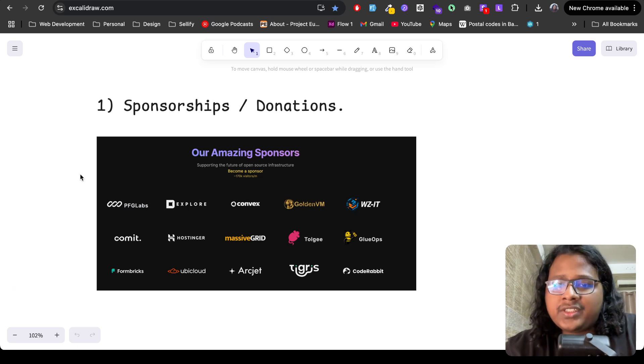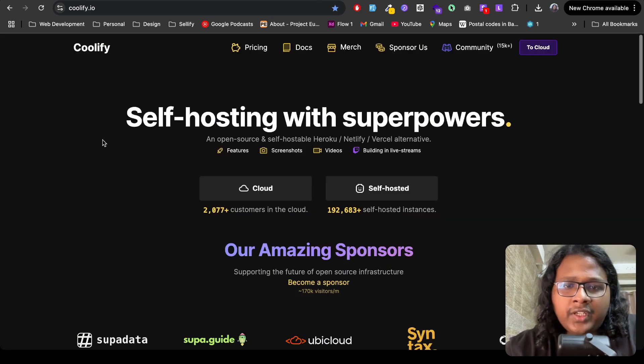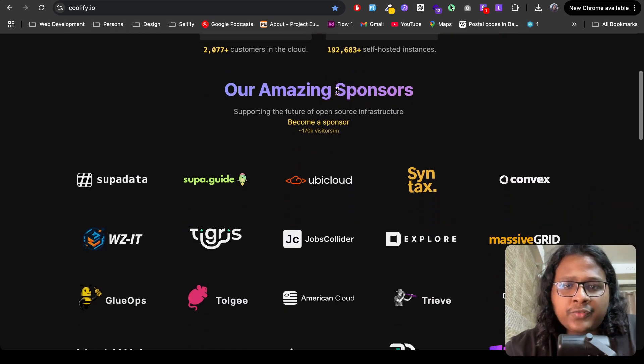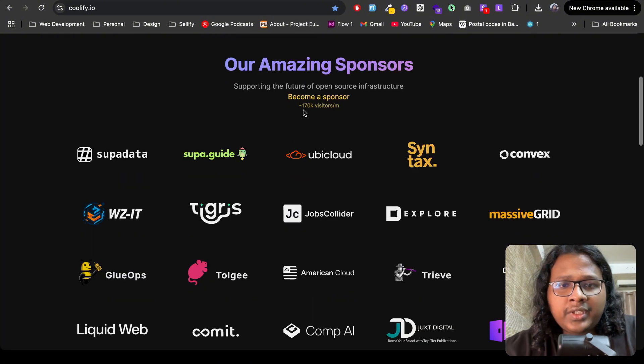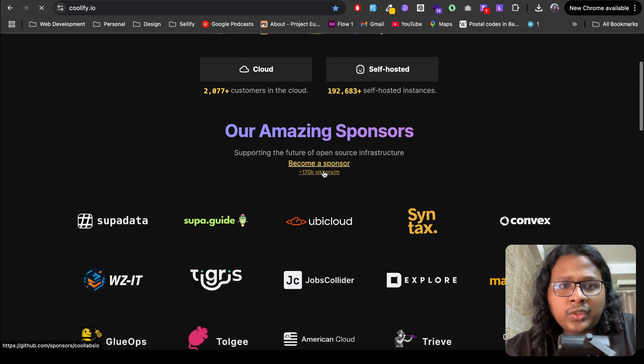Number one: sponsorships or donations. This is the most common one, where companies pay you to put their logos on your website or to support you in general. An example is a project called Coolify, which lets you self-host your projects. If you browse their website, you'll see a section for sponsors — they have 170,000 monthly visitors, which is very lucrative to businesses that want to be in front of developers.